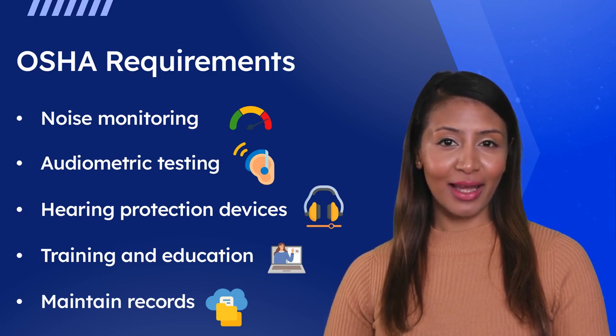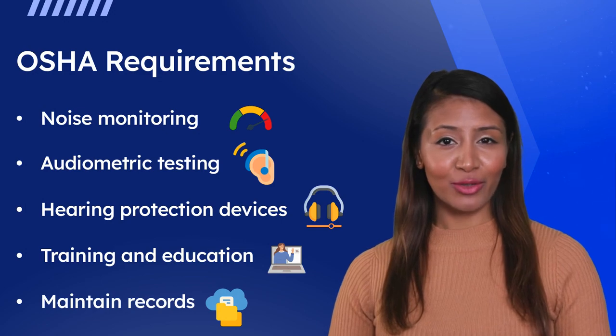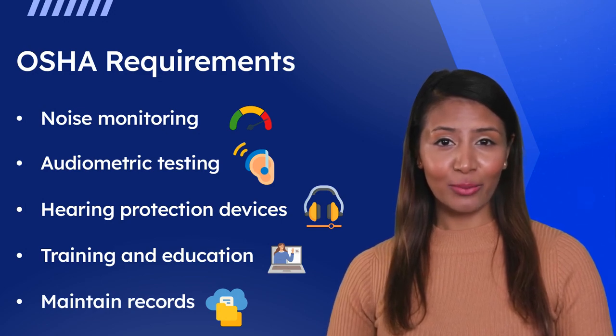By following these guidelines, your employer can help ensure that you, the worker, are protected from the harmful effects of noise exposure and maintain a safe and healthy workplace.